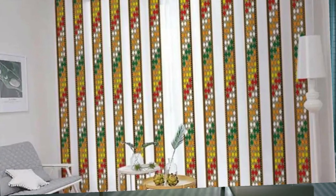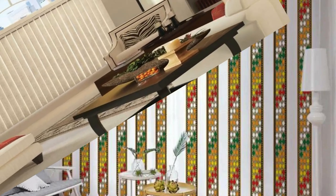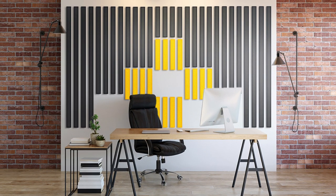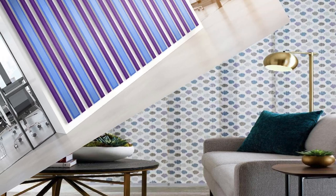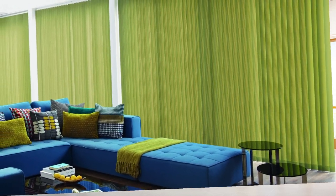Beyond their aesthetic appeal and functionality, vertical blinds also boast practical advantages that make them a popular choice in various settings. One notable advantage is their suitability for different window sizes and shapes, providing a customizable solution for diverse architectural configurations. The vertical design not only enhances the overall visual appeal of a room, but also creates an illusion of height, making spaces feel more open and expansive.